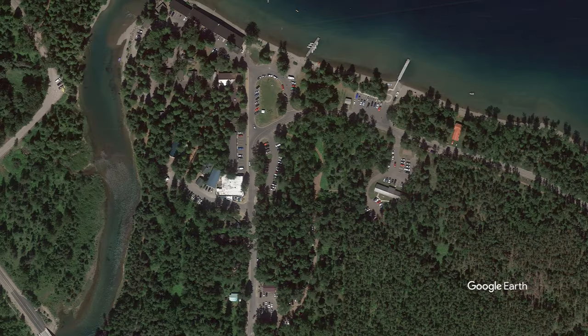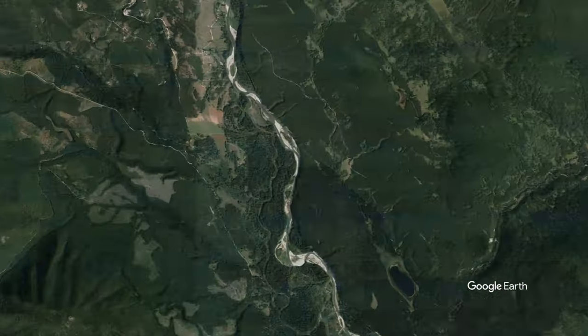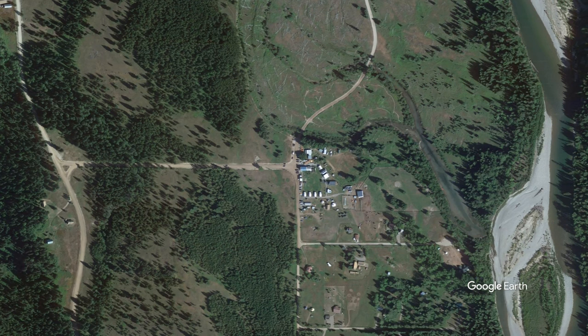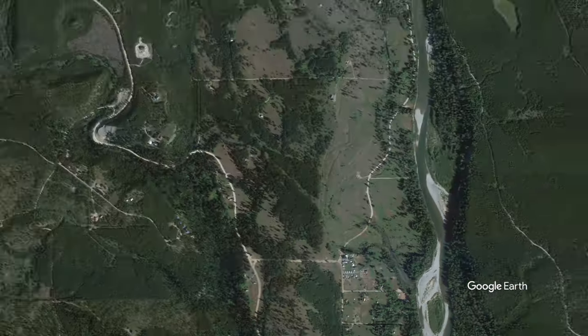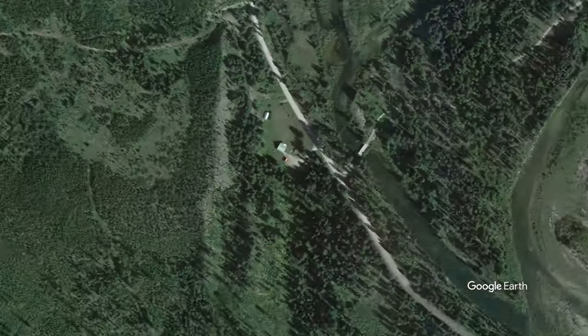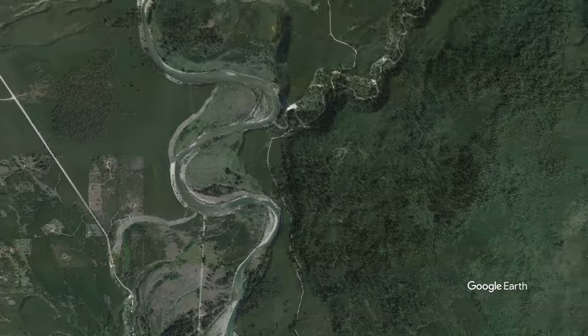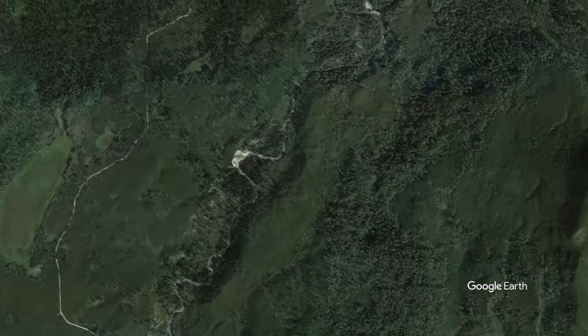Looking at the map, you start where the west entrance to Glacier Park comes in at Apgar Visitor Center. Then eventually you go north along the Flathead River. You hit Pole Bridge. A lot of prairies out there. You make it to the Wurtz Cabin, and you cut across into Kintla Creek, and then eventually the lake.